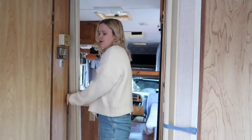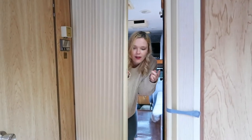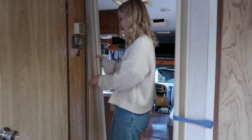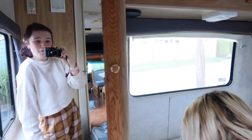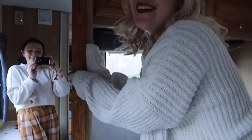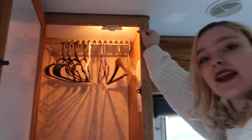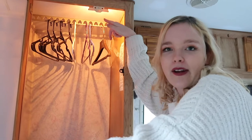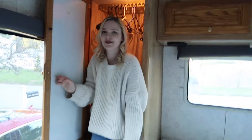Ronnie said if we ever get mad at each other and we want to slam the door, you can't really do that — you have to take a moment to unbutton it and then slam it shut, but then you have to make sure it gets in the little lock. So we couldn't do that dramatic slamming during a fight. This is the other closet if you're wondering. The light always goes on, which means if we don't close it all the way when we leave we will drain the battery because of this one stupid light, so we might get rid of it. But it's spacious — I'm pretty sure I could fit in here.